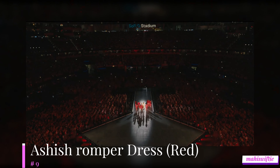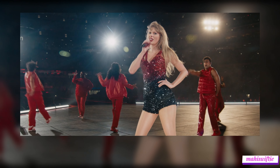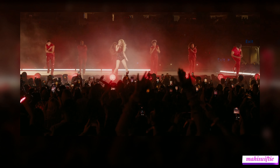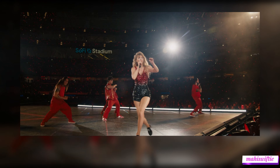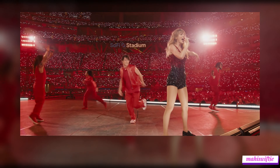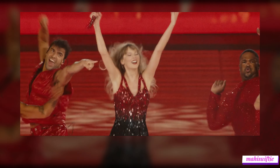Coming in at number 9, we have Taylor Swift's dazzling Ashish romper for her Red set. As Taylor transitions from her hit '22' to 'I Knew You Were Trouble,' she sheds her casual shirt and hat to reveal this sparkling red and black romper. The sequined ensemble perfectly captures the bold and edgy vibe of the Red era, making it a standout piece on stage.